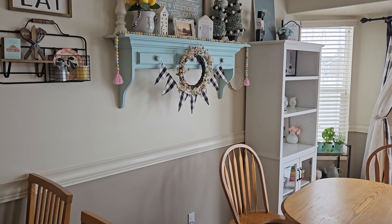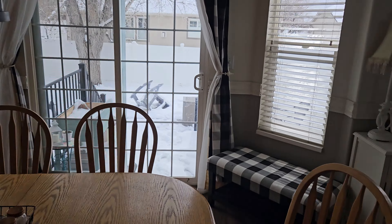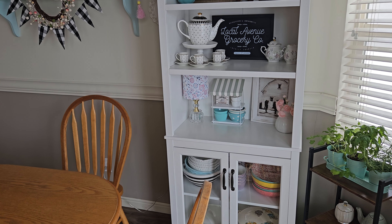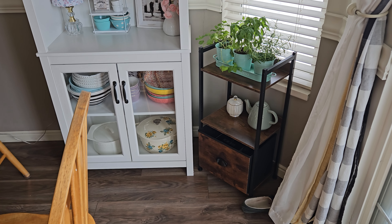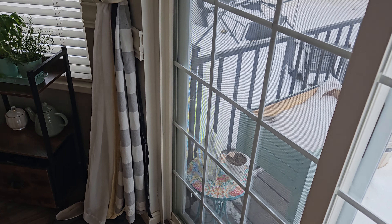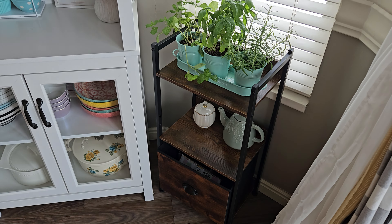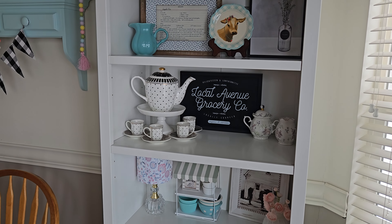I do have some Easter decor up even though it's technically almost St. Patrick's Day, not Easter. I did update the shelf over here — I got a little lamp from At Home, and then a little shelving unit. I got some herbs because I was sick of waiting to plant them outdoors; I got this little stand from Amazon and it fits perfectly right there.